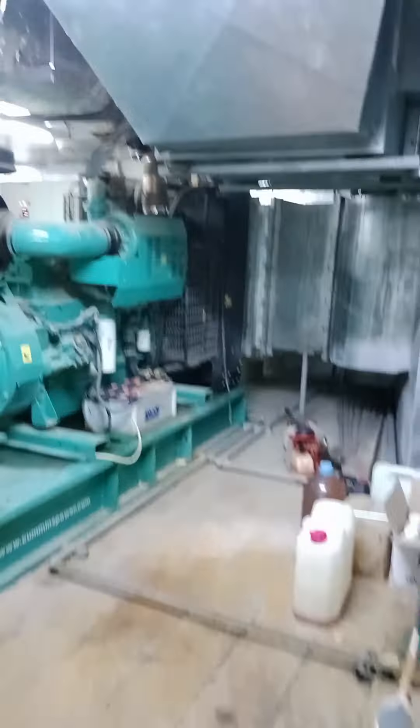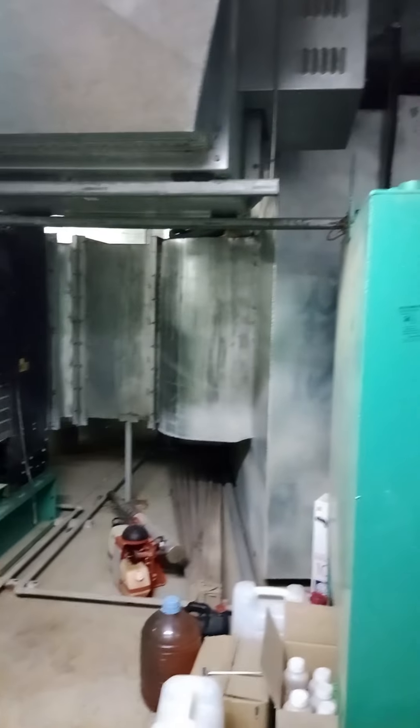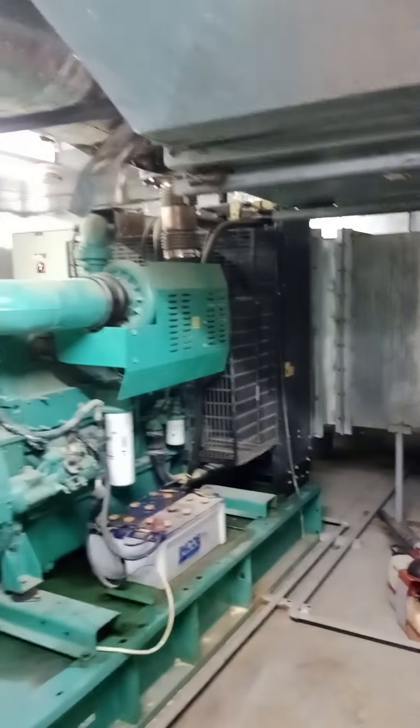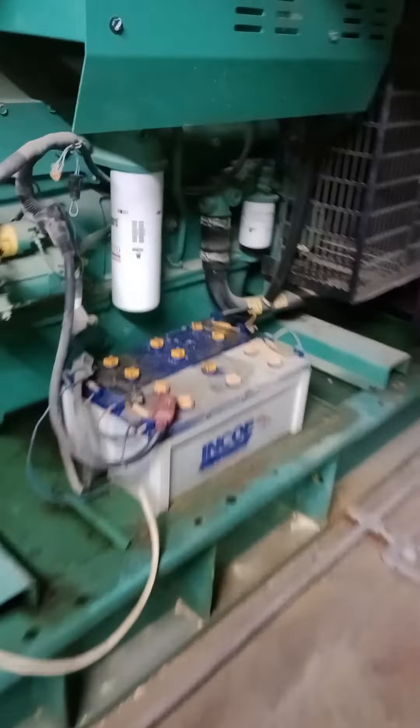Magbabalik tayo. Andito na tayo sa loob ng electrical room. Ito yung generator. Che-check natin yung kanyang panel at yung battery niya. Okay naman siya, kasi lagi siyang nagkakarga. Na-check na yan nung nakaraan.